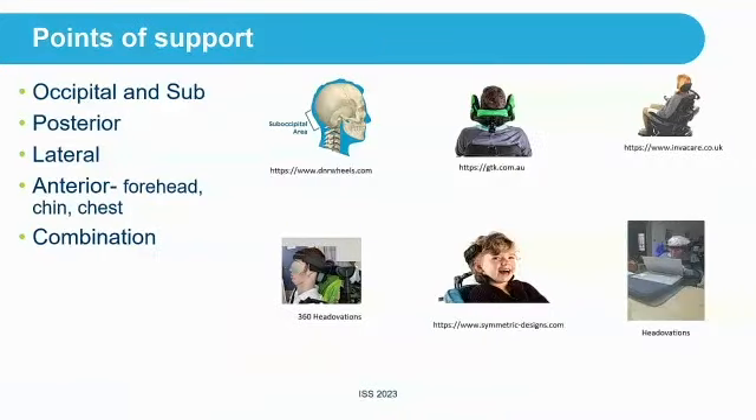When looking at headrests, we have different areas of support: occipital and sub-occipital, posterior, lateral, anterior, and a combination of both. There are a lot of good examples downstairs.